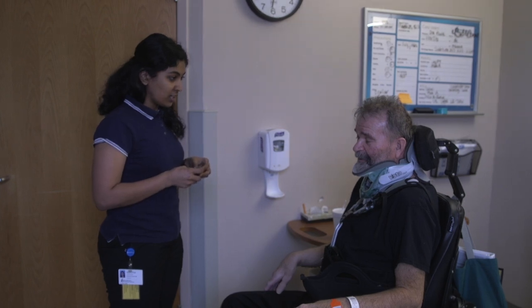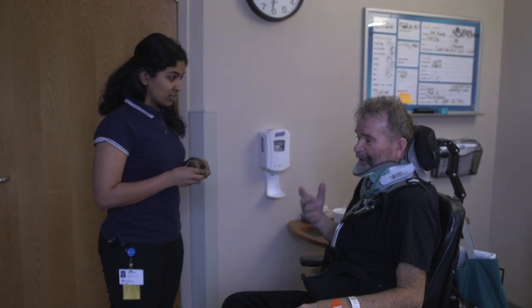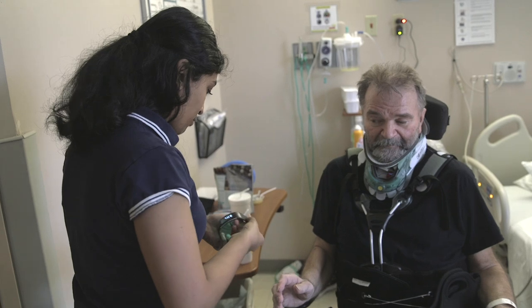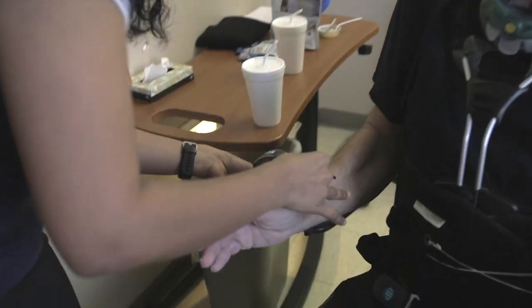We're studying autonomic dysfunction in people with spinal cord injuries, which means that your sympathetic or fight-or-flight response goes into hyperdrive and your body is unable to cope with it. Our system uses simple, commercially available, non-invasive sensors to predict or detect when a person is becoming symptomatic, then alerts them so they can apply management techniques — something as simple as adjusting the position of their chair.